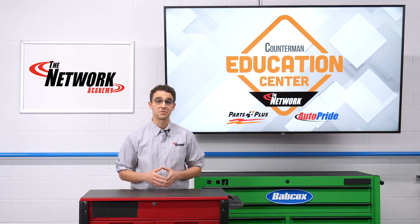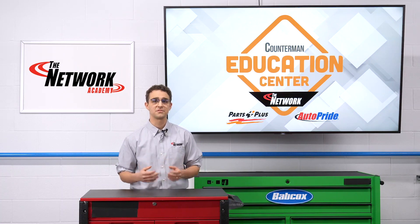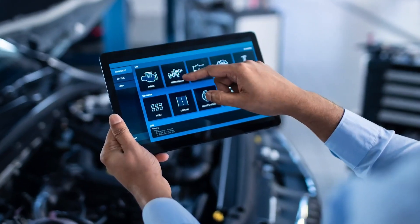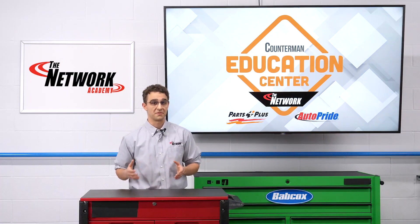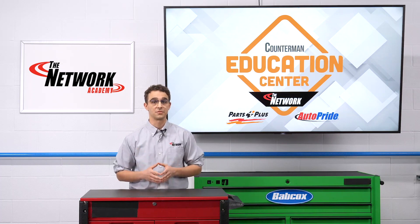To diagnose a potential problem with the ECM, your customers don't have to make the long, perilous journey to Oz, but they're probably going to need a scan tool — or better yet, a trusted parts professional who can help them sort through their options. I'm David Sickles. Thanks for watching.